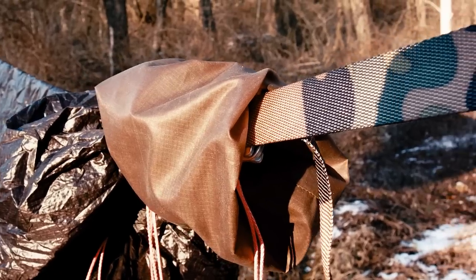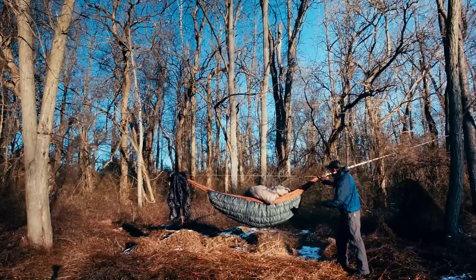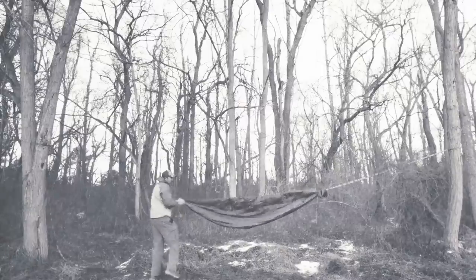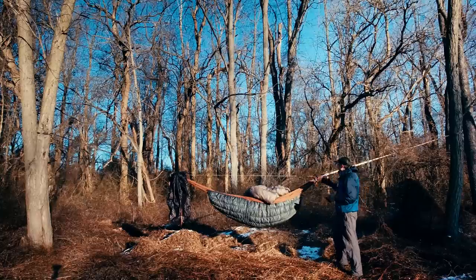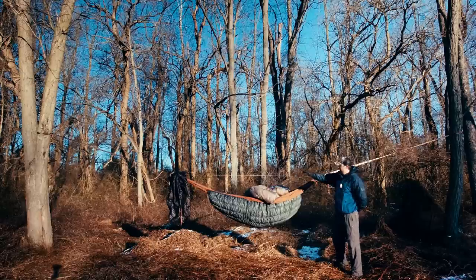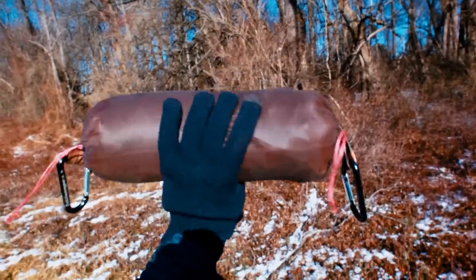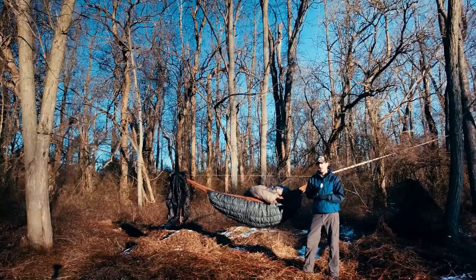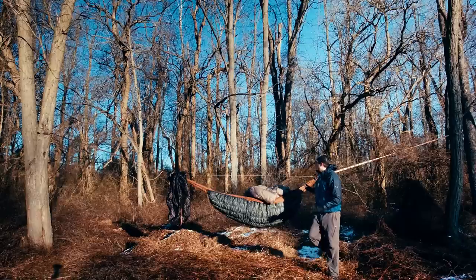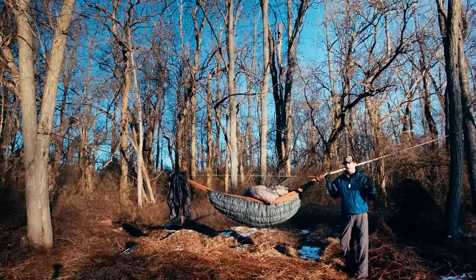There's a stuff sack at the end that comes standard whenever you buy a netless hammock from Dutchware Gear. He designs them with a little extra space so you can actually fit the entire system — the sock and the straps — into the standard stuff sack. I've gotten up to 15-foot straps in there as well. In winter though you may want to keep the straps separate since they can accumulate snow or ice that will melt as you hike.